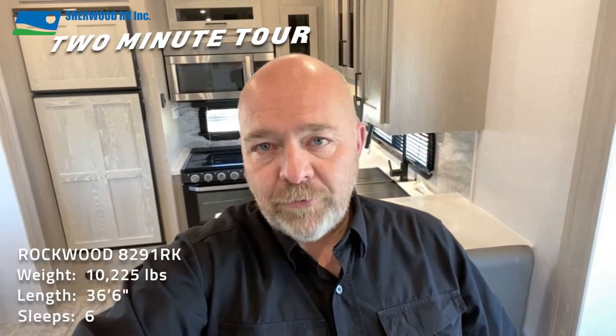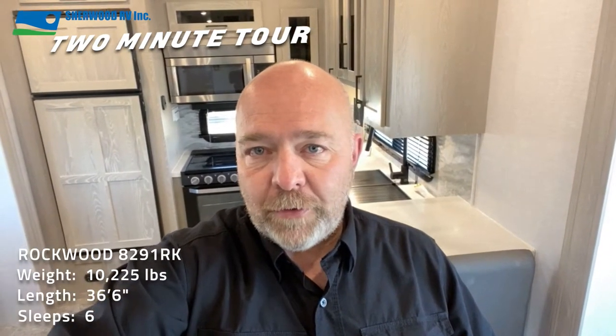Welcome to another Sherwood RV 2-minute tour. Today I'm going to show you some of the features of the 2021 Rockwood Signature 8291 Rear Kitchen Floor Plan. Come on along.